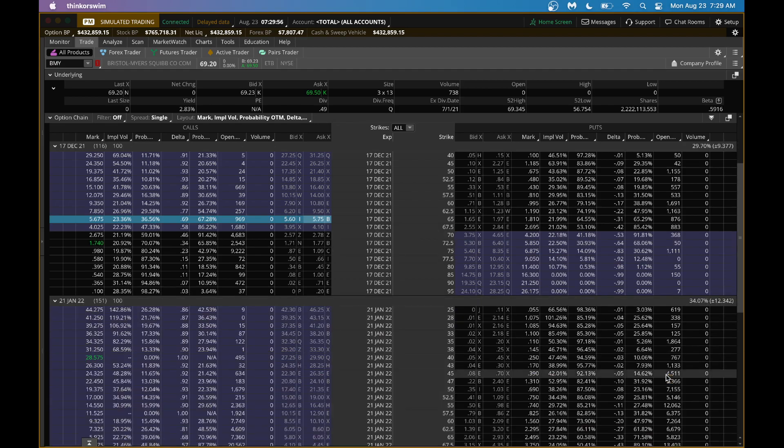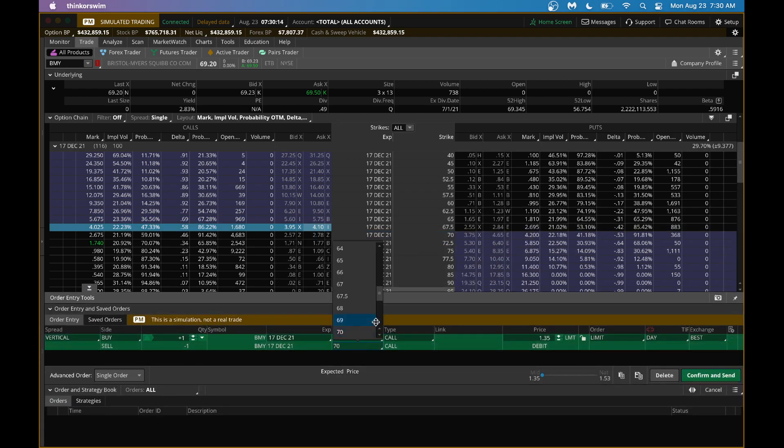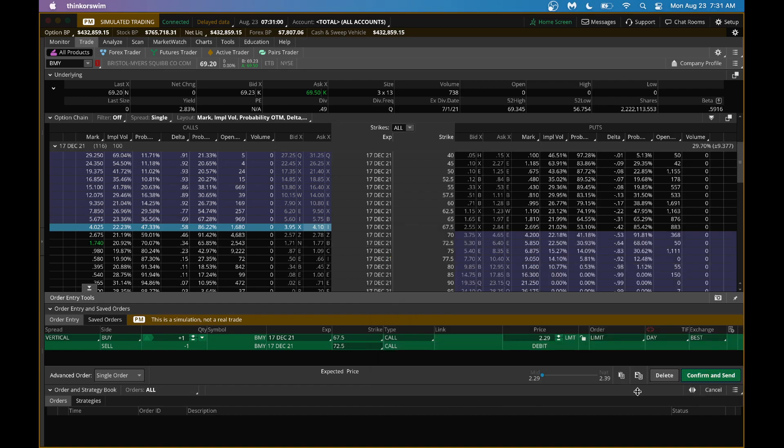A third option for an even smaller account is a $5 wide spread — the 67.5/72.5 spread. You'd pay $2.29, and with a $5 wide spread, you'd more than double your money. You're paying $2.29 to make $2.71 — more than double. You're putting less money at risk ($229), and your break-even point is $69.79. This is a good play for those who don't want to allocate too much to one trade.